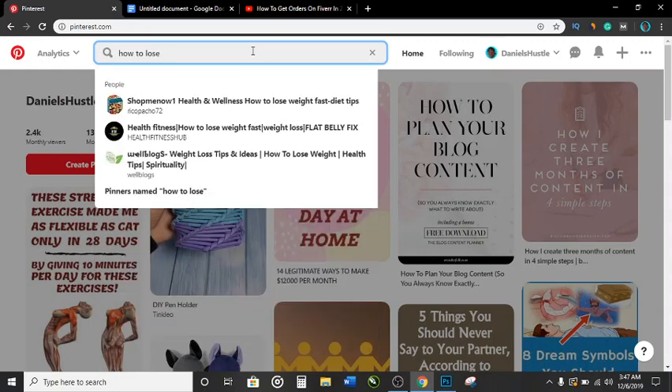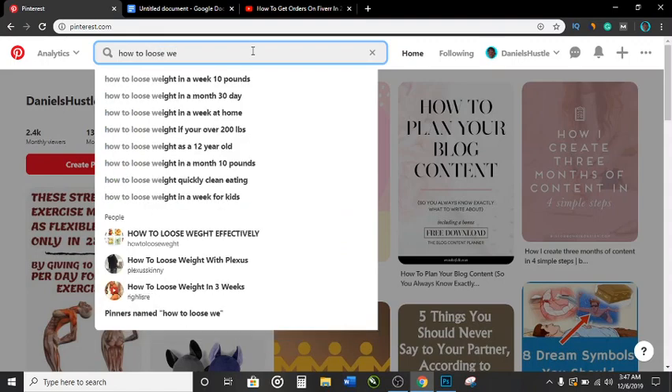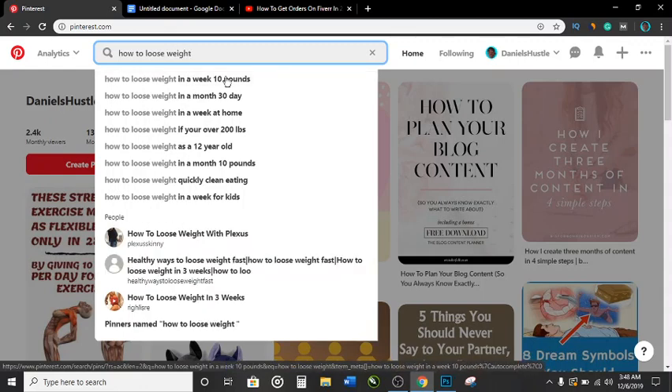Now let's search for the keyword 'how to lose weight.' When you give a space, you're going to see a bunch of keywords people are searching for: 'how to lose weight in a week 10 pounds,' 'in a month 30 days,' 'at home,' 'if you're over 200 pounds,' 'as a 12 year old,' 'in a month 10 pounds,' 'quickly clean eating,' 'in a week for kids.'